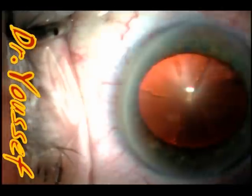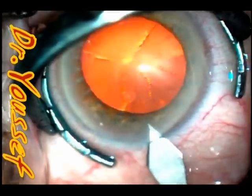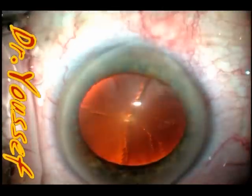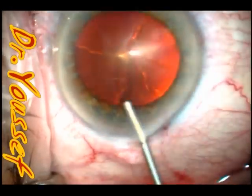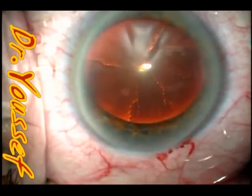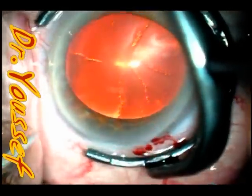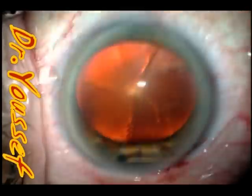Hi, I'm Dr. Yusuf and I'm going to show you this nice case where we had a rare complication and how to manage it. We have a cortical plus two cataract with a history of trauma about two years ago, but there were no visible signs of trauma in the eye — we'll see it's probably hidden somewhere.